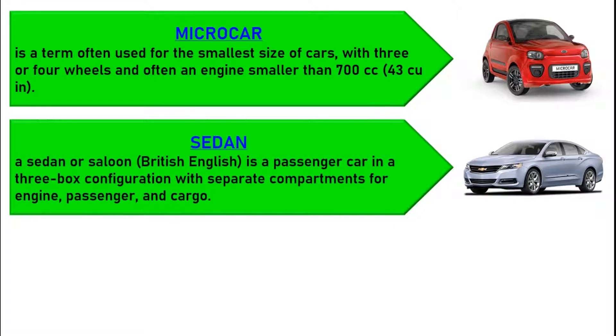A sedan or saloon is a passenger car in a three-box configuration with separate compartments for engine, passenger, and cargo.